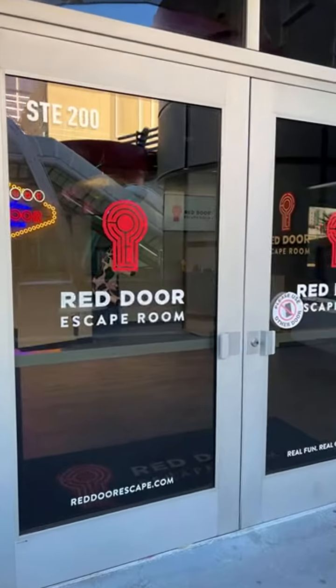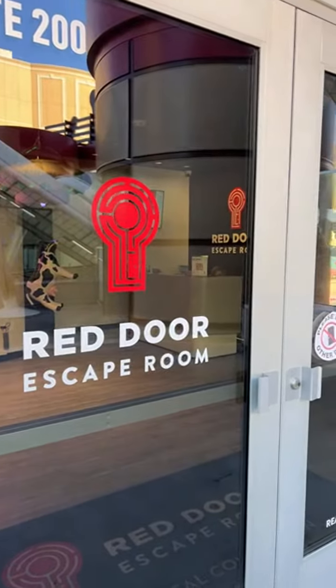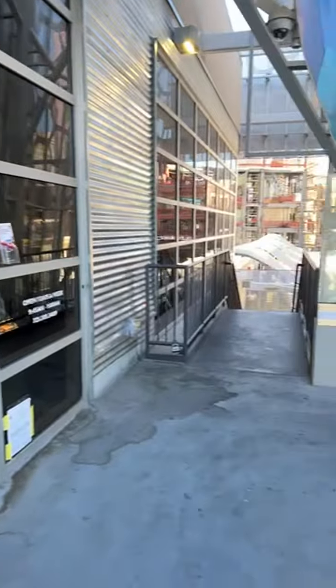There's a lot of escape rooms popping up around Vegas.